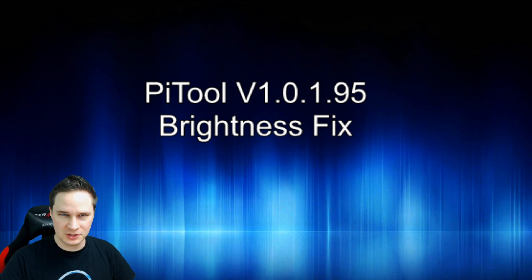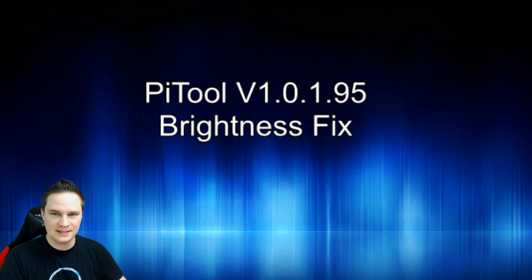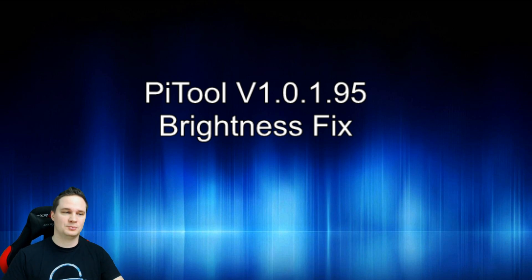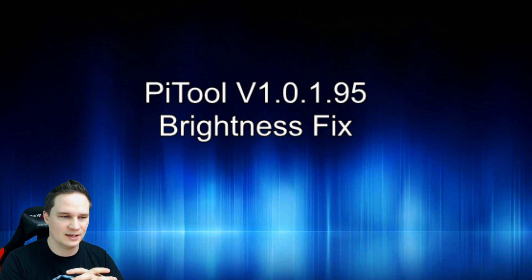What's up guys, welcome back to Virtual Reality. I got some news for you today. When I wanted to try my Pimax, there was an update to PyTool 9.5, and as Pimax promised, we now have a brightness changer. This is really interesting because everybody knows the Pimax has LCD, so the black values in dark scenes are too bright.